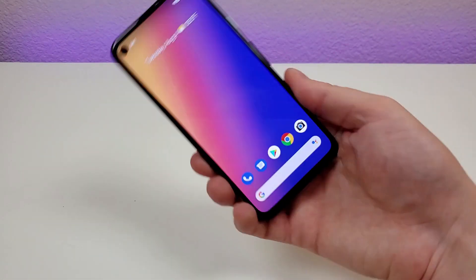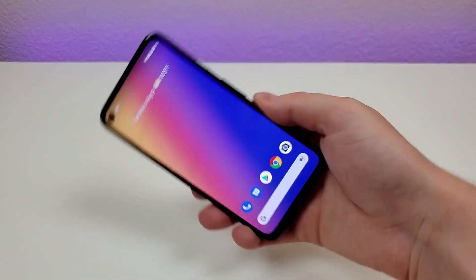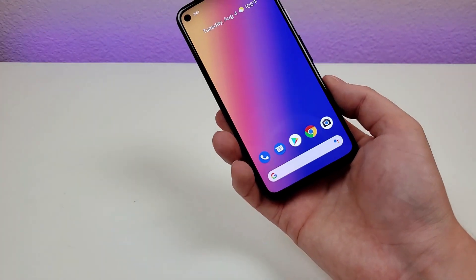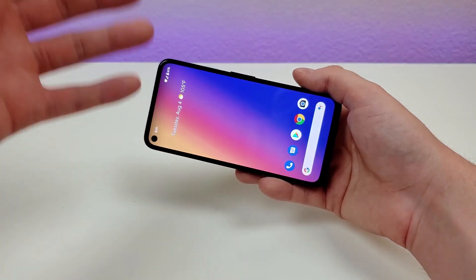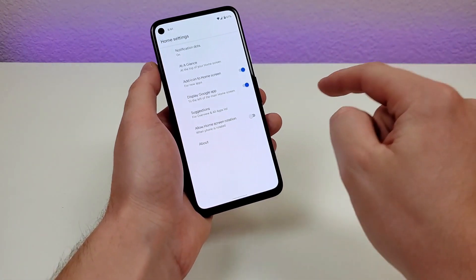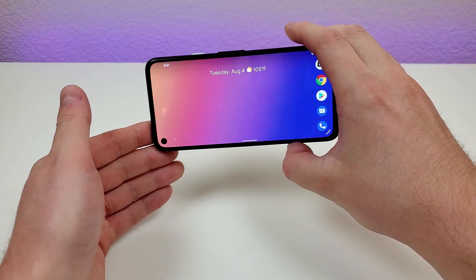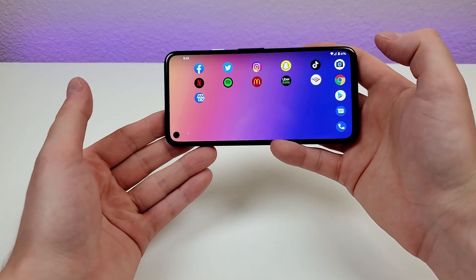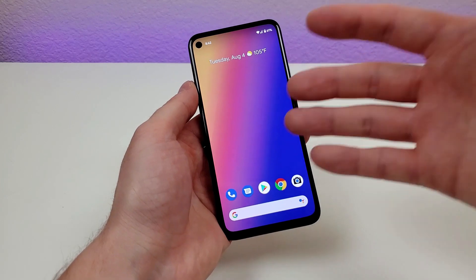By default, you can't rotate the home screen — even if you turn on auto rotate, the home screen still won't rotate. But if you're mounting your phone sideways in your car, for example, it can be helpful to have the entire home screen rotate. To enable this, hold down on the home screen, go to home settings, and enable 'Allow Home Screen Rotation.' Now when you move the phone into landscape, the home screen rotates into landscape format.